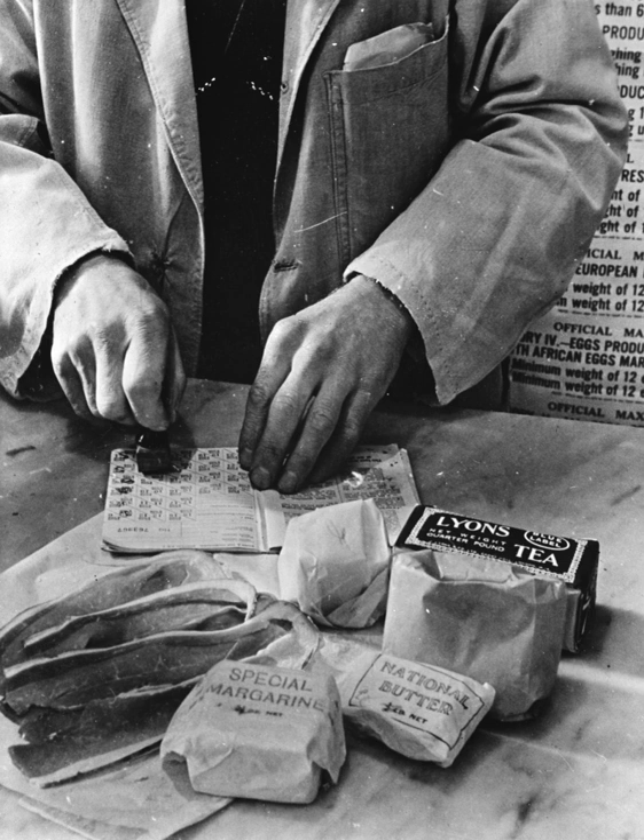All types of soap were rationed. Coupons were allotted by weight or by quantity. In 1945, the ration gave four coupons each month. Babies and some workers and invalids were allowed more. A coupon would yield: 4 oz (113g) bar hard soap; 3 oz (85g) bar toilet soap; 1 oz (14g) No.1 liquid soap; 6 oz (170g) soft soap; 3 oz (85g) soap flakes; or 6 oz (170g) powdered soap.